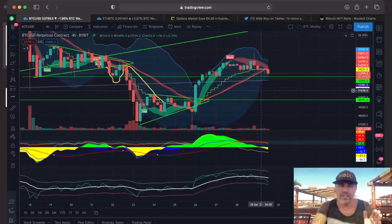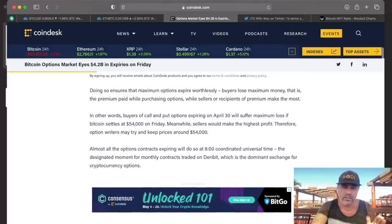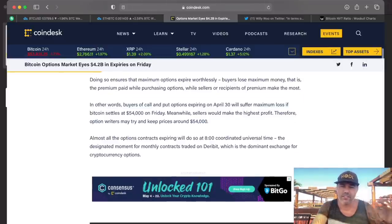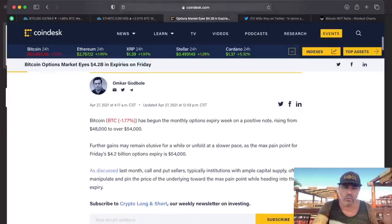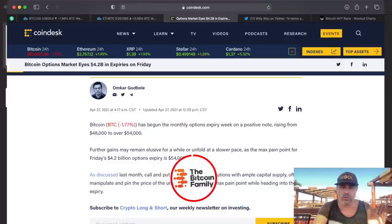Tomorrow is a day that $4.2 billion options expire. This is an important day — I showed you this yesterday already. The buyers and the sellers want to keep this price around $54,000 US dollar, because that would be the safest level for all of them and would take them to the highest profits. So I think we will close tomorrow around $54,000 US dollar, and then we will see if there's a squeeze, a pump, or a dump. Tomorrow is an exciting day.